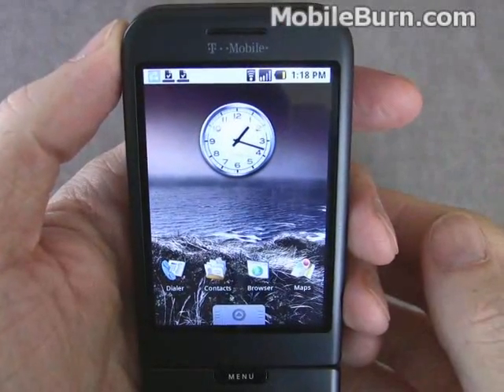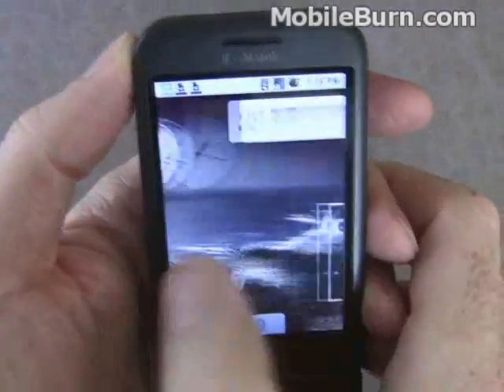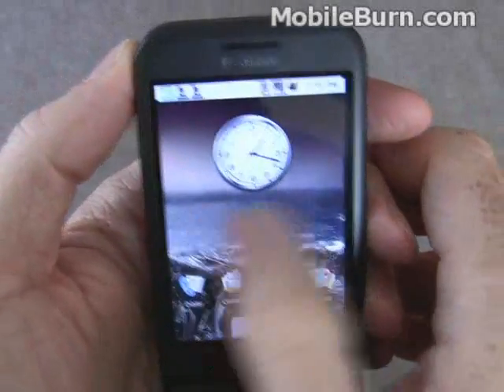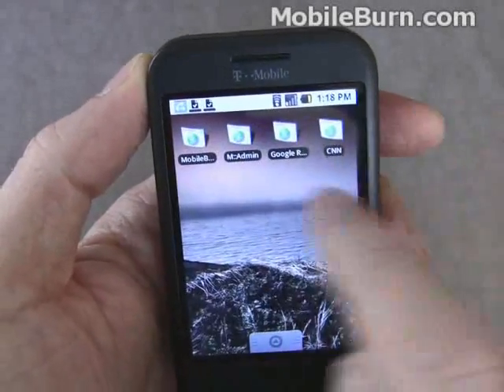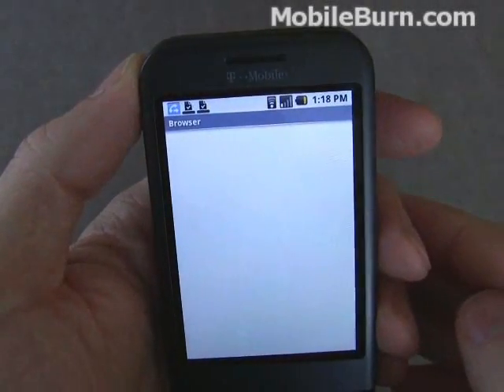Something that will be somewhat familiar to iPhone users is the concept of multiple desktops. The main one always comes up when you go to the home screen, but you can go left and right to get to different ones with different functions. There's a Google search, a picture, and some web shortcuts — if you just click on one, it'll take you directly to the CNN website.